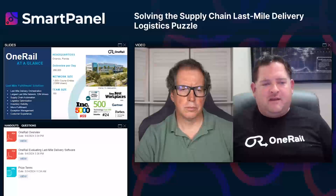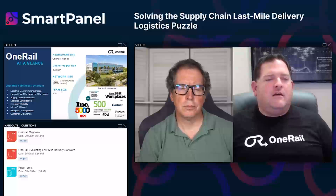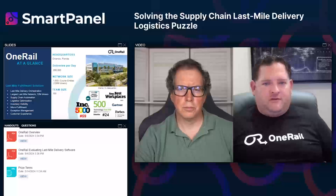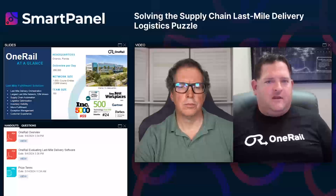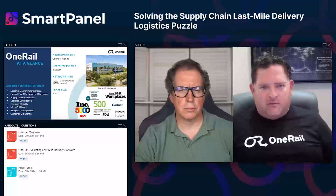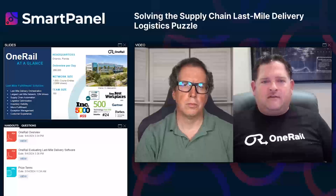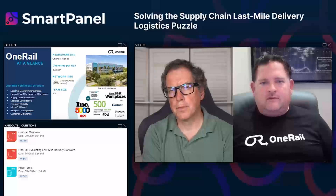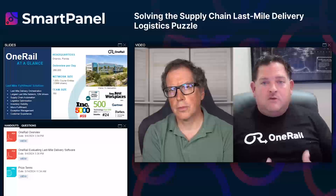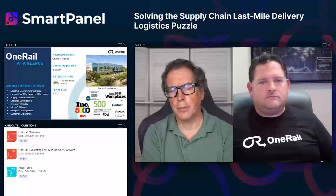You don't have to go through a two-to-three-year transformation to be successful, but you need to think about how the org comes together. The right technology and the right carrier procurement strategy alone can put the customer at the center of the universe. Install the right technology, find the right partner, design the SLAs that meet your customers' needs, and then you're in control with that flexibility.